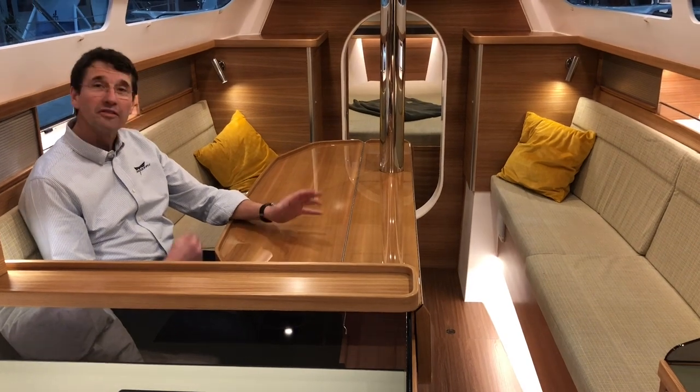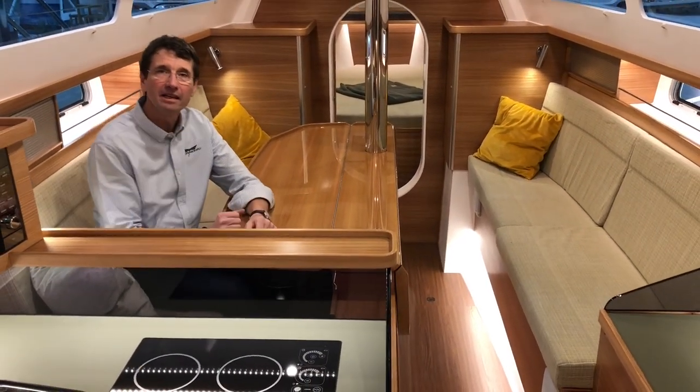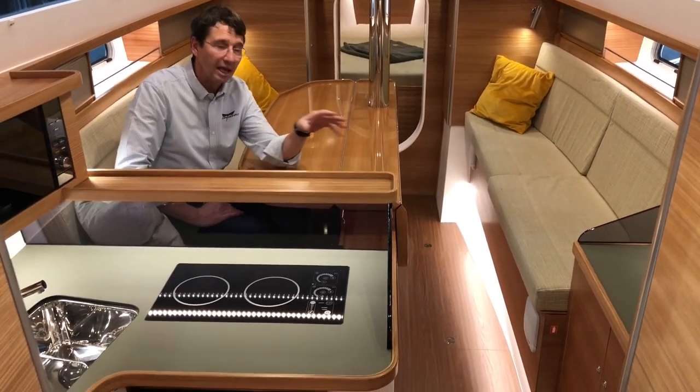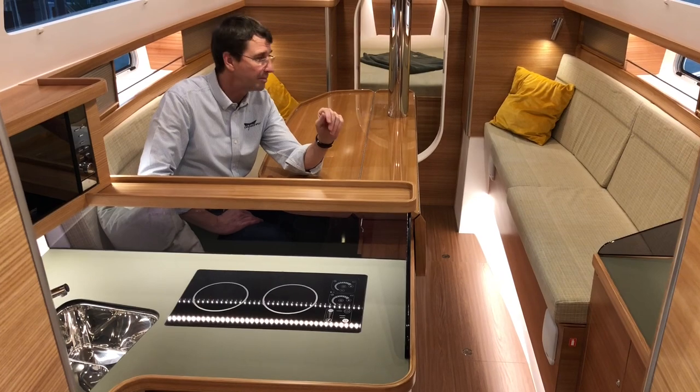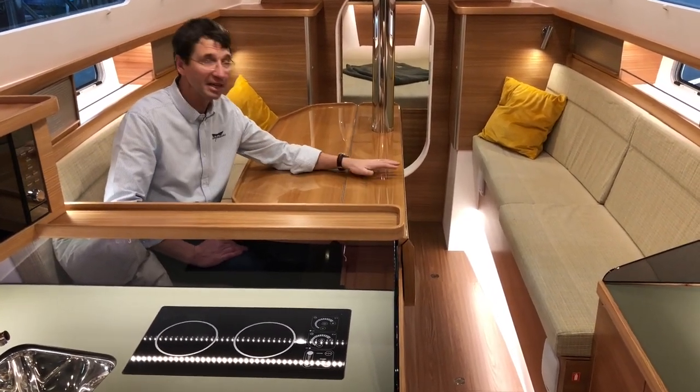Here we see the new interior design where we have a central galley, also combined with a nav station and a rooftop table. Plenty of space to sit, even up to eight people here at a nice table.